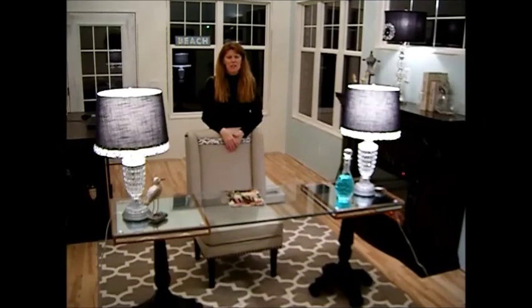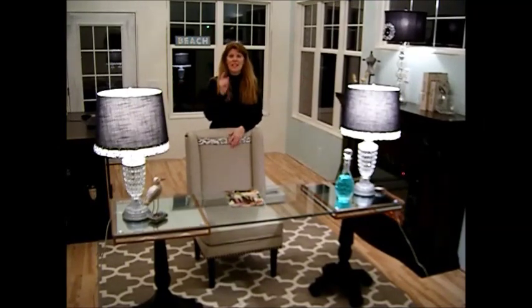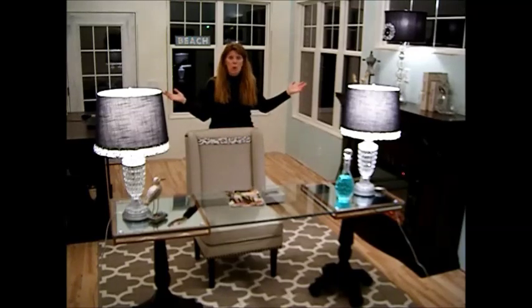Hi, this is Chef and Builder Janie Pendleton, and welcome to my new office. That's right, I got her done. Other than trim, holding some curtains, and some steps to the door, I'm done with it.